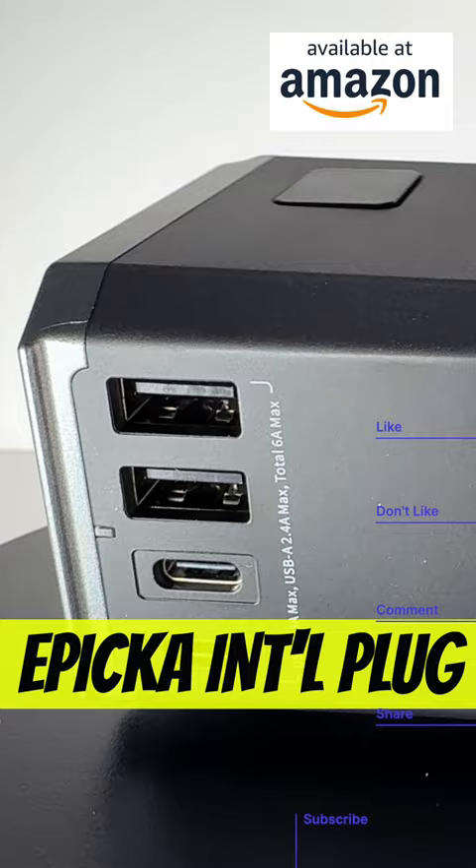Traveling internationally, you've got to have a travel plug. We like this one from Epica. Apple MagSafe, USB-C MagSafe.